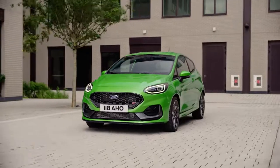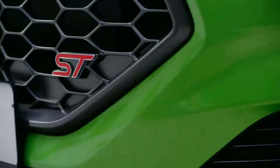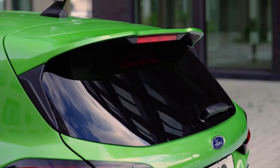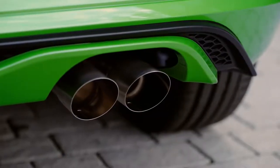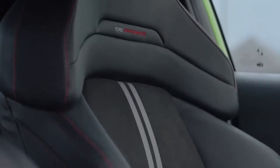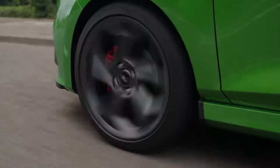While the new Fiesta ST, shown here in mean green, proudly delivers all of the small car performance and sport styling that you expect from the ST badge. The latest version of our iconic hot hatch comes with an integrated rear spoiler, red painted brake calipers, and a twin exhaust. Plus, you can adapt how you feel the drive with 14-way adjustable Ford Performance Sport seats.